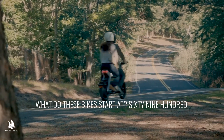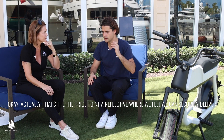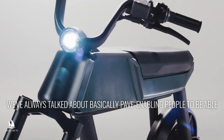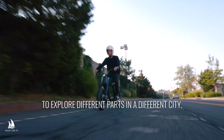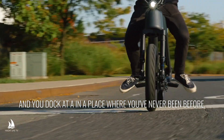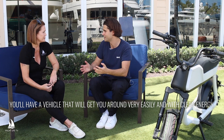What do these bikes start at? $6,900. That price point reflects where we felt we can securely deliver a high-quality product that can actually last over a long time. We've always talked about Pave enabling people to explore different parts of a city. And I think that's the same thing if you own a yacht and you dock at a place where you've never been before — you'll have a vehicle that will get you around very easily and with clean energy.